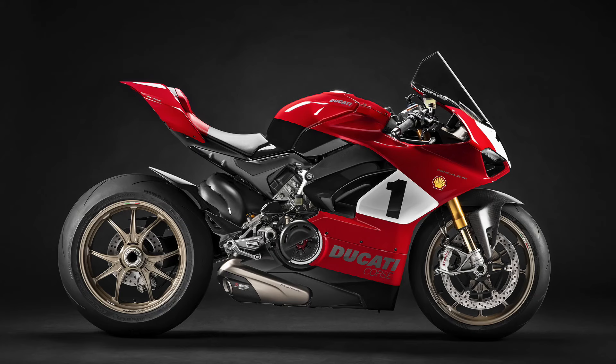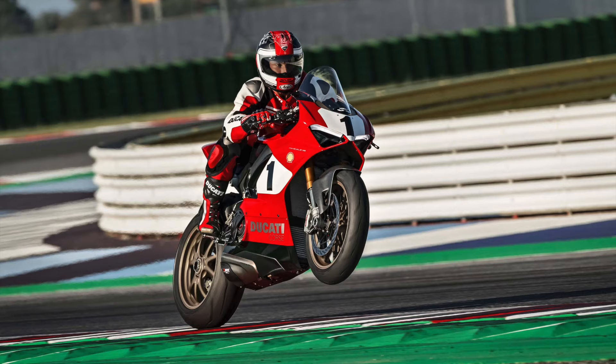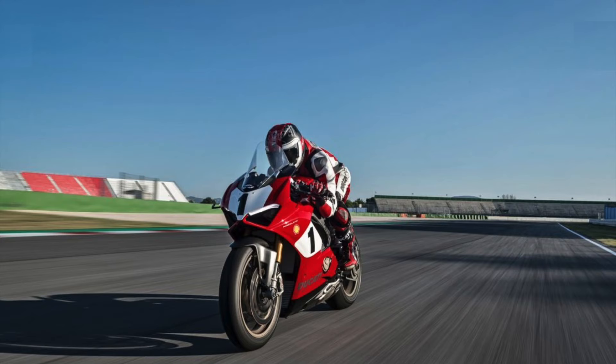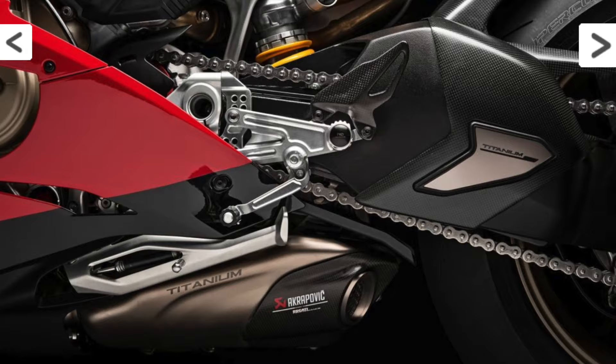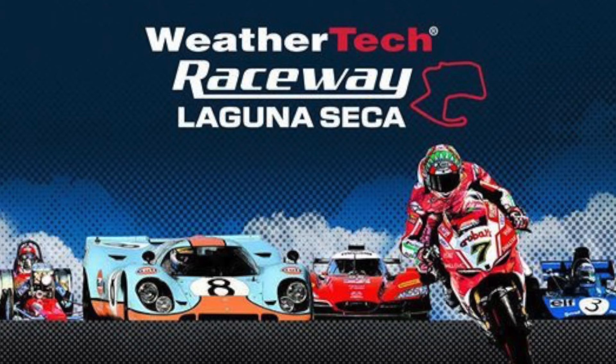The 25th Anniversario 916 is built on the mechanics of the Panigale V4S, upgraded with racing content from the Panigale V4R, such as the front frame designed to Ducati Corse specifications. The look combines a special livery with forged magnesium wheels, a titanium-approved Akrapovic exhaust — which looks amazing — and a long list of Ducati performance components.